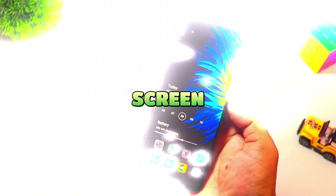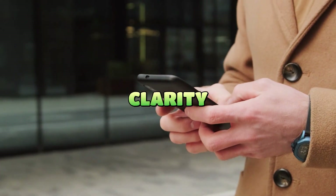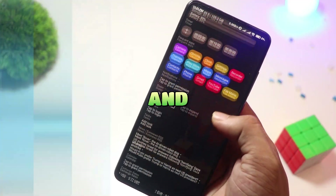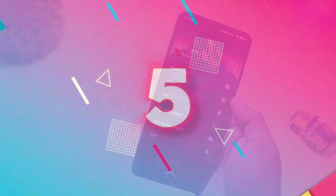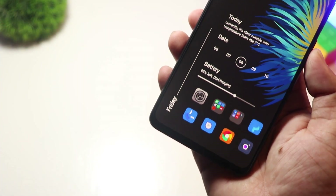Sick of a cluttered home screen? Today I strip Android down to the essentials: speed, clarity, and one-handed control. I'll test five minimalist launchers and reveal which one actually earns your home screen. Let's dive in.